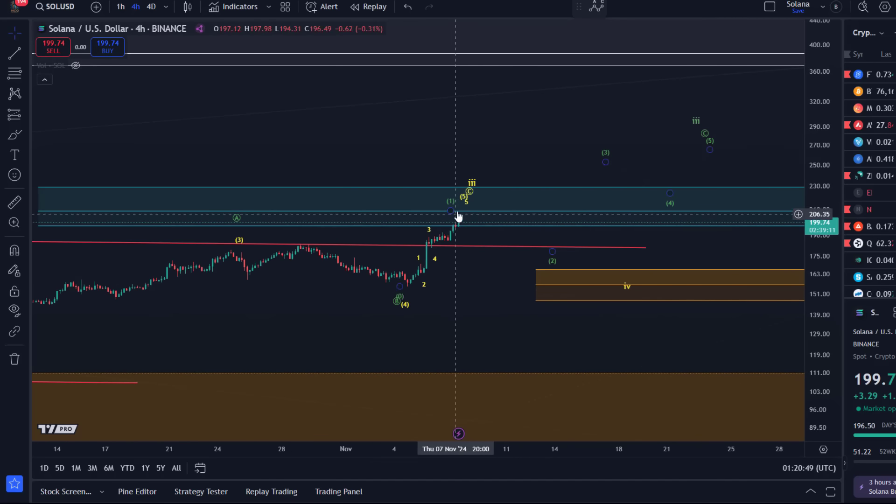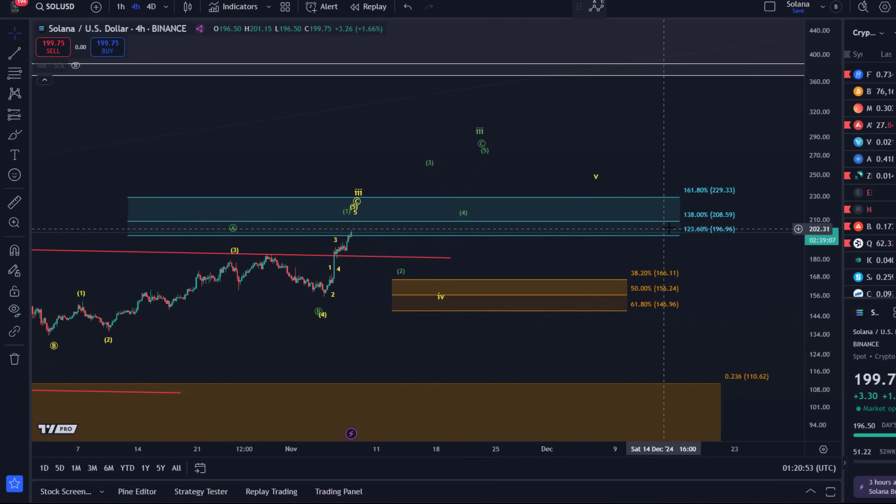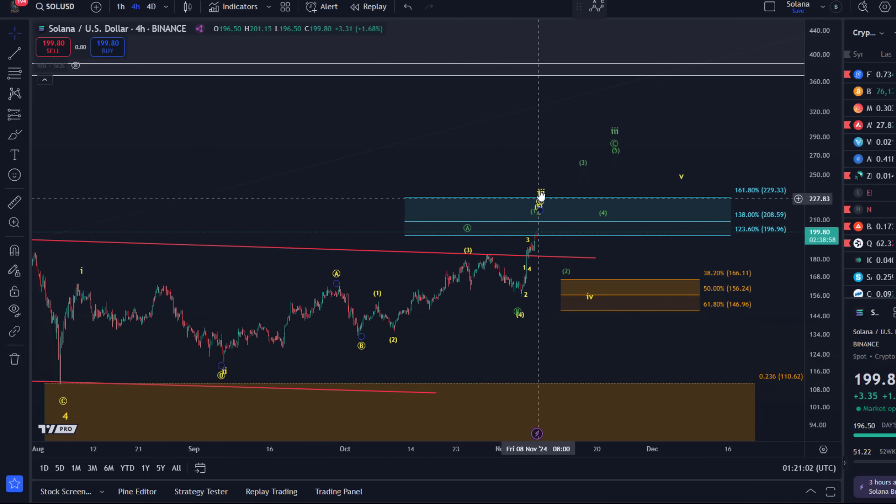We have to see where the third wave really forms its top. As I explained, $208 is the first ideal target for a third wave, but it can easily go higher. If we push higher, $230 is the next level — though that would look very extended for an internal fifth wave in wave C of three. In that case, the green scenario will likely take over.